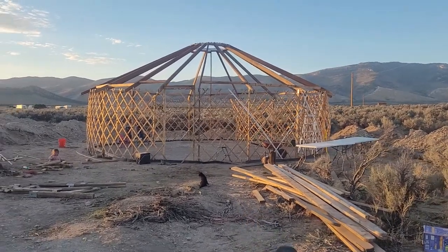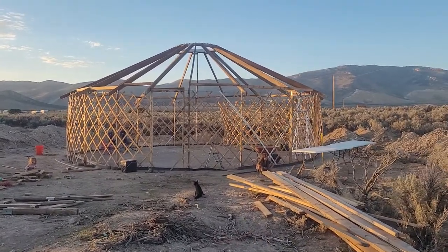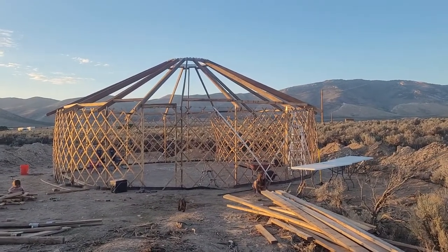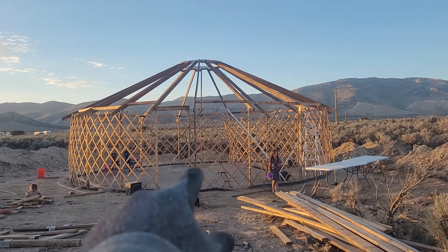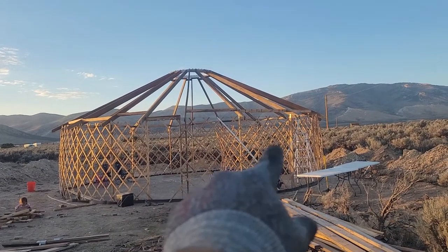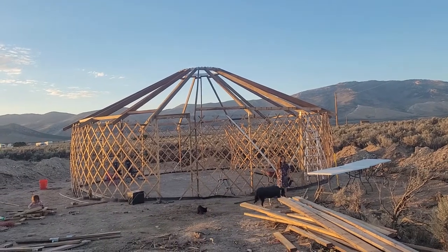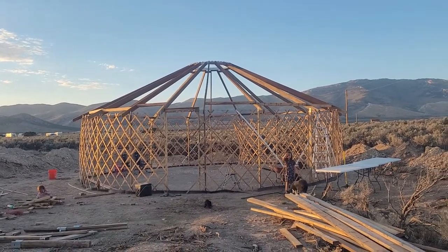There's the yurt as it stands today. About 800 square feet. Center support is out. Door frame is right there. That lattice work on the inside, we're just goofing off with interior wall ideas, but you can ignore that. Everything is supported and freestanding.